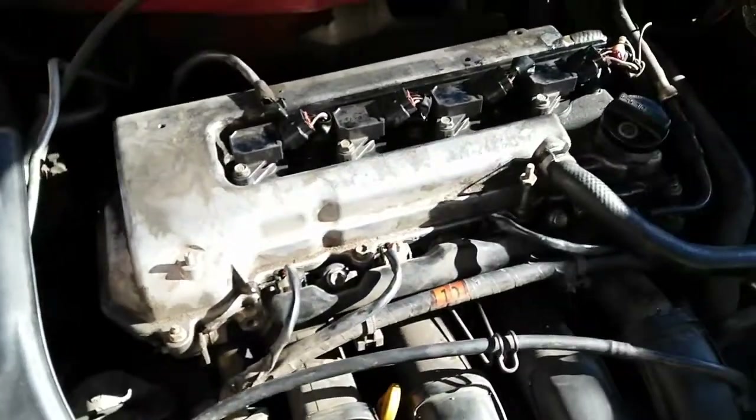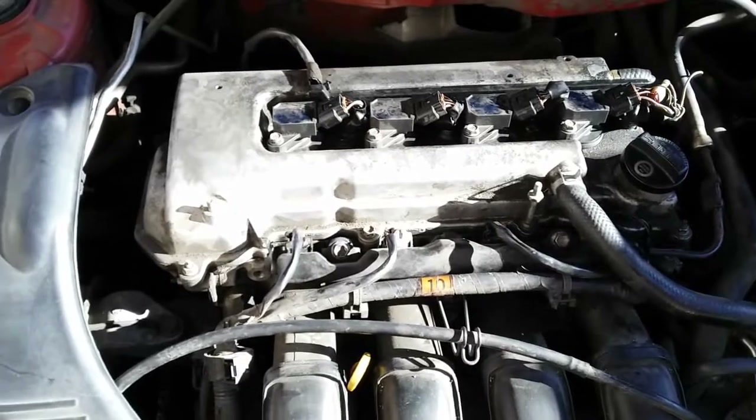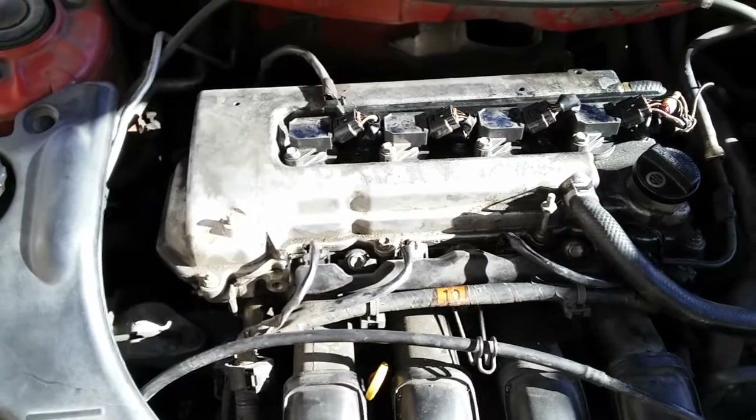Hopefully you guys enjoyed this video, based on a low oil condition which was causing problems on the VVT system on this 2000 Toyota Celica GT with the 1.8 liter engine.